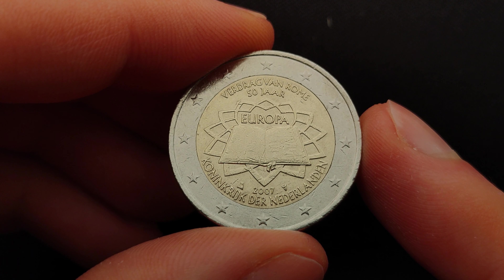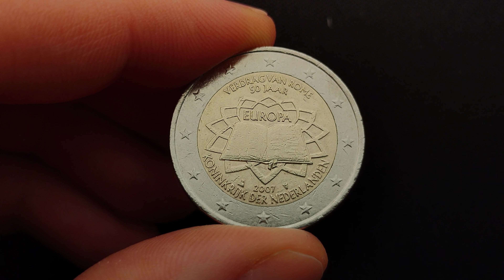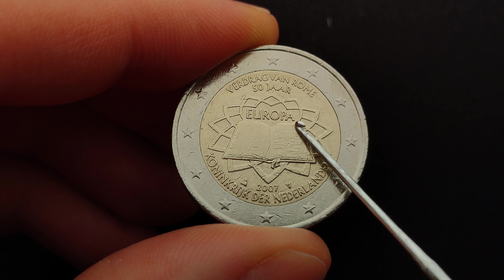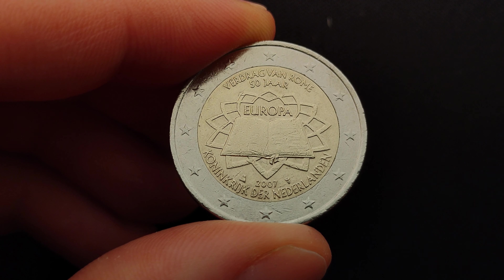Each version — a total of 17 — differs in the inscription that is present at the top, middle and bottom of the inner core of the coin. On these places you can find on each coin the phrase 'Treaty of Rome', '50 years', 'Europe', and the name of the issuing country in the language of the euro area country that issued the coin, or in Latin.